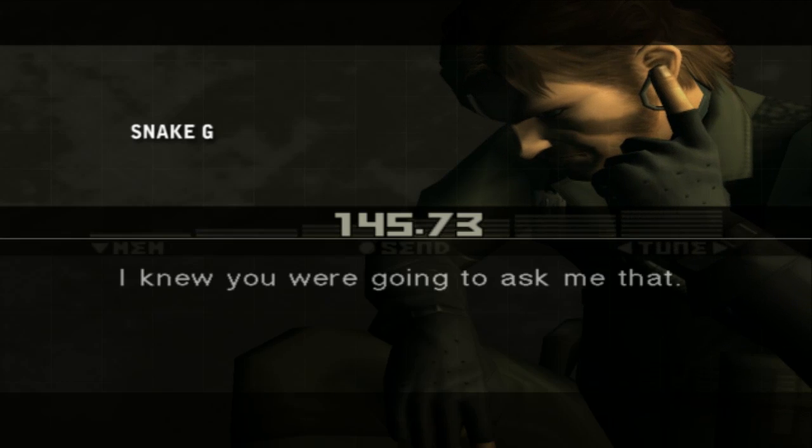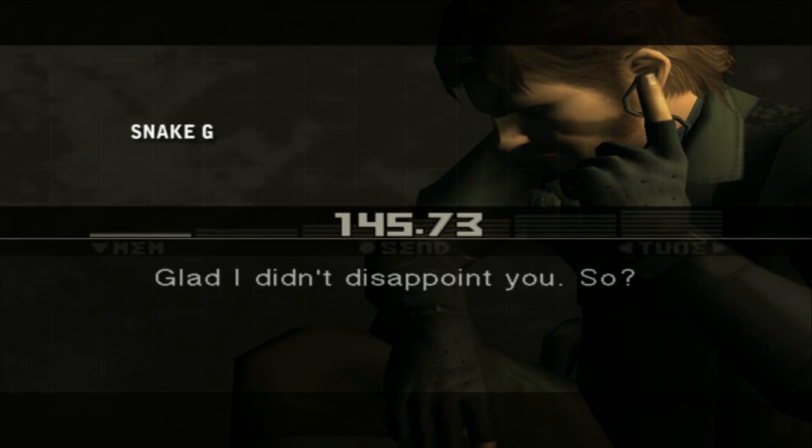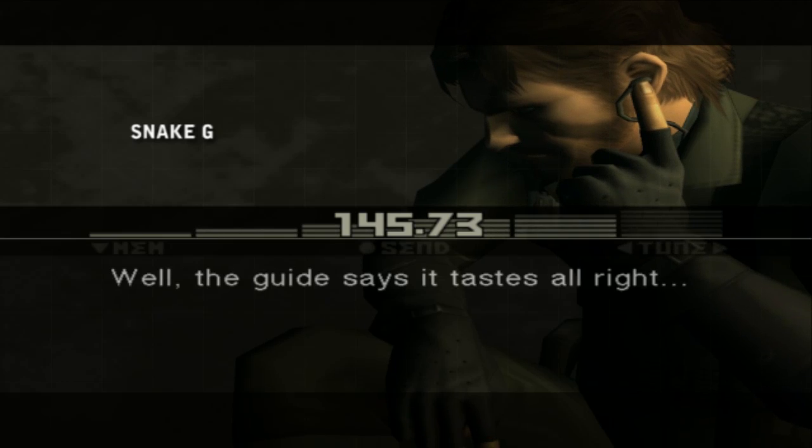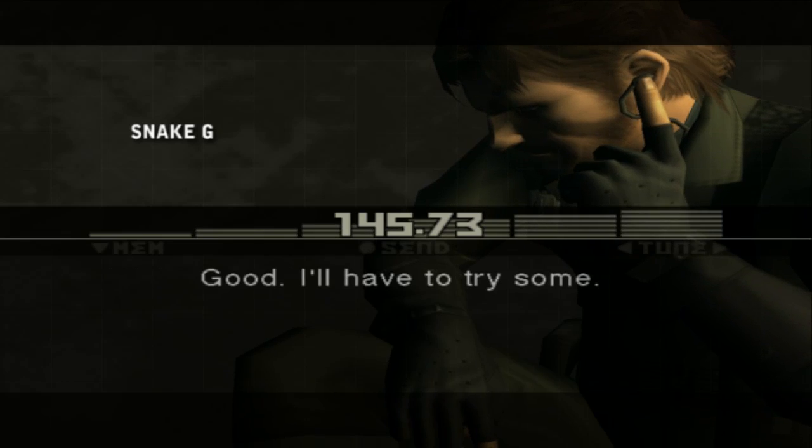So how does it taste? I knew you were going to ask me that. Glad I didn't disappoint you. So? Well, the guide says it tastes alright. Good, I'll have to try some.